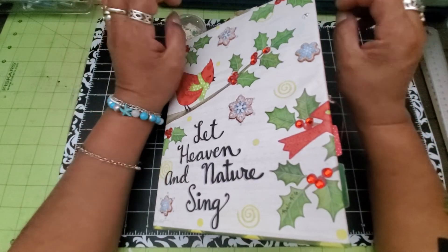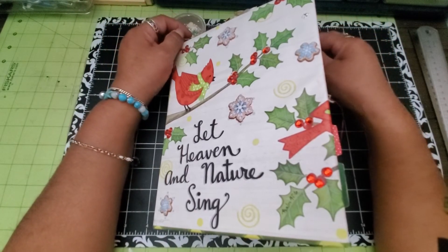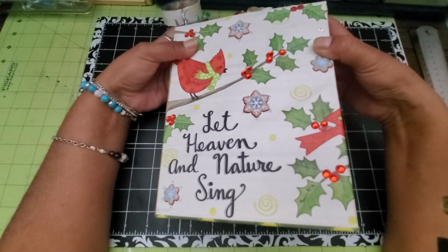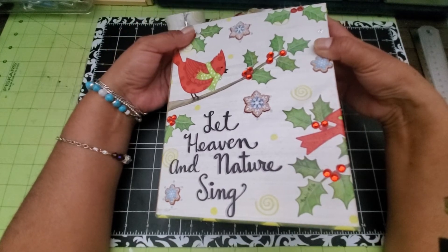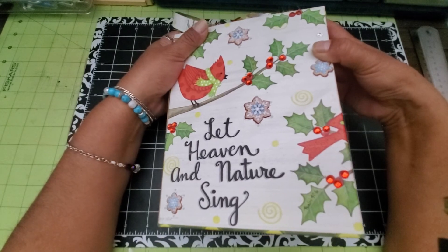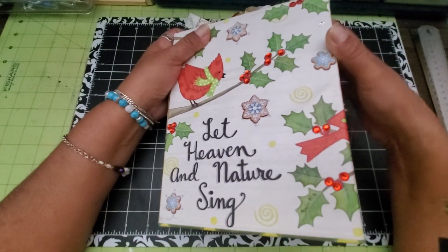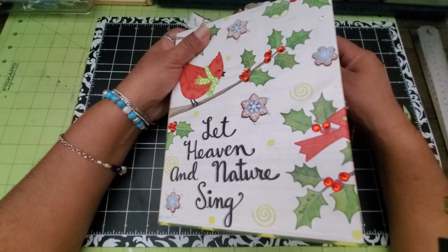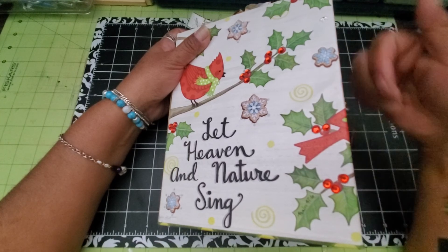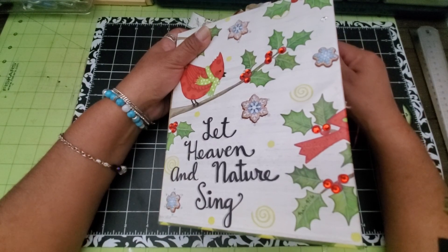Let me know if that sounds interesting to you, and if it does, maybe I'll make a separate video just to announce it. Otherwise I'll just start posting it as a personal challenge. Thank you so much for watching — let me know what your favorite part of this journal is, or if you have any suggestions or ideas. I really appreciate the time you spend here. If you enjoyed this, please give me a thumbs up and I hope you have a very blessed day — bye!